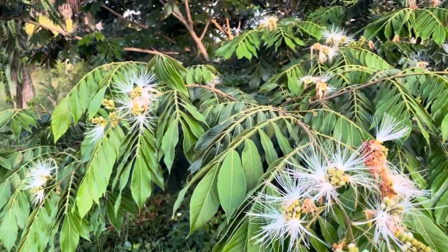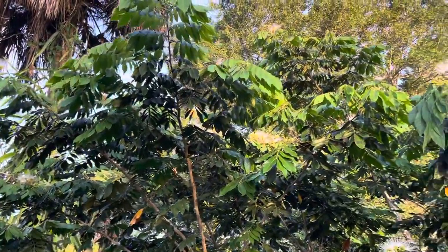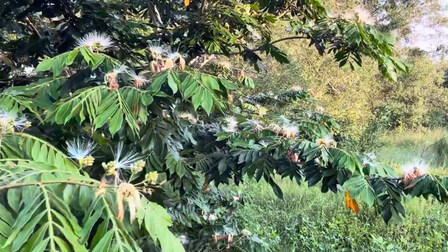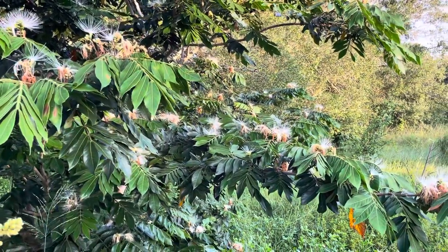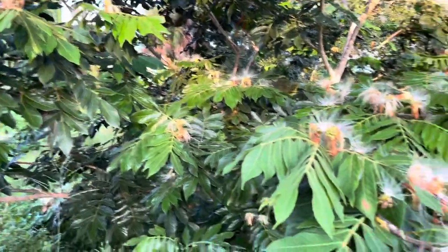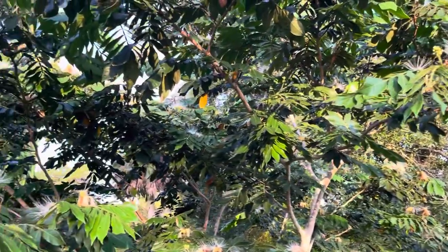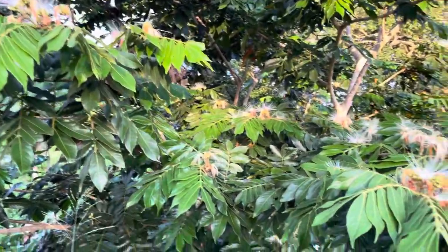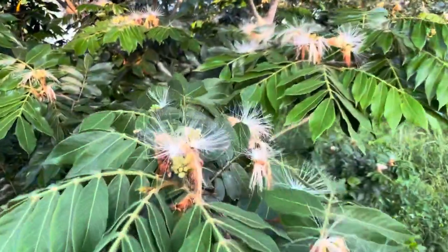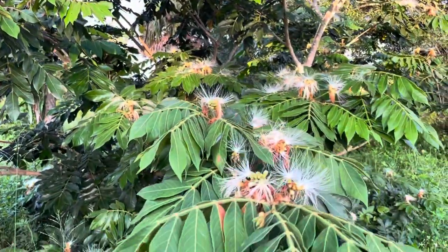This is Frog Valley Tropical Fruit Farm, and I want to talk about Inga, the ice cream bean. We have four different types of trees. The only one I'm totally sure of is Inga Spectabilis, because I got that from Fruit Lover's Nursery and I trust him. I bought some from a different source from Hawaii, and some seeds, and they look exactly like the trees I got from Fruit Lover's. They're actually very stunning looking trees when in bloom like this, kind of like Albizia.